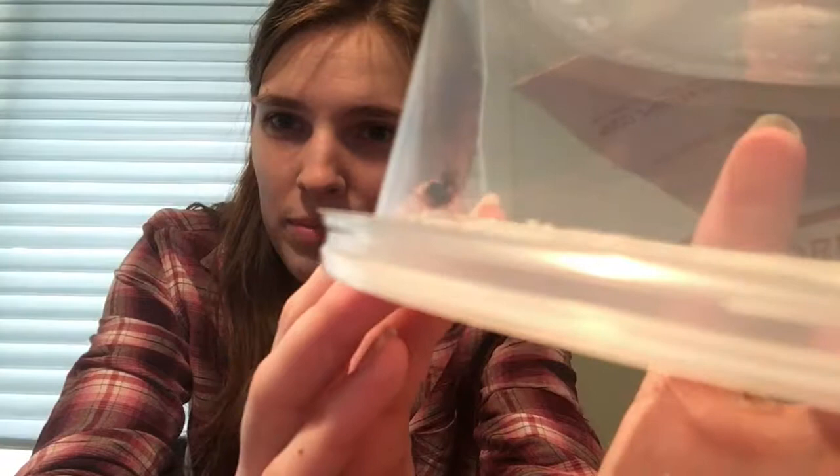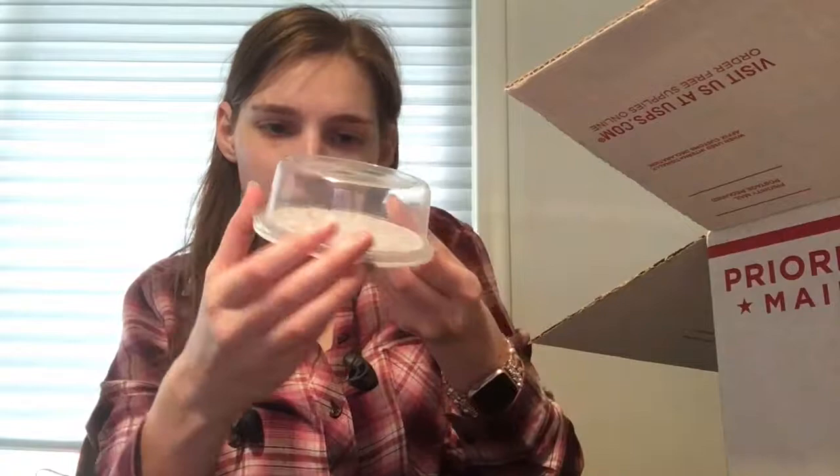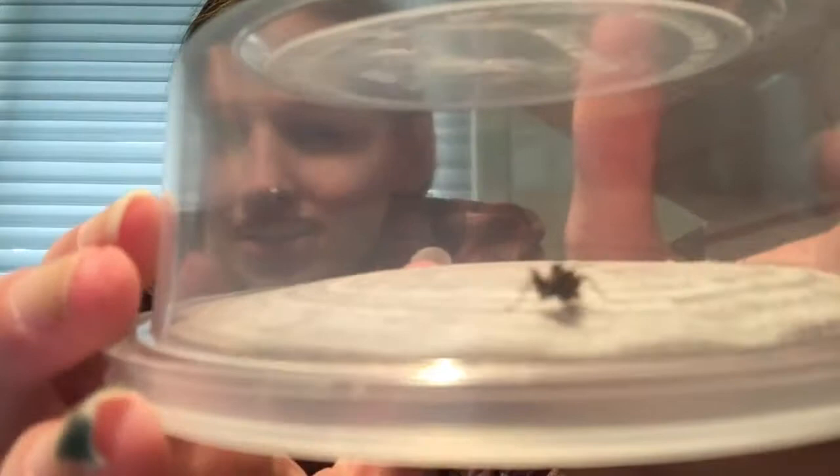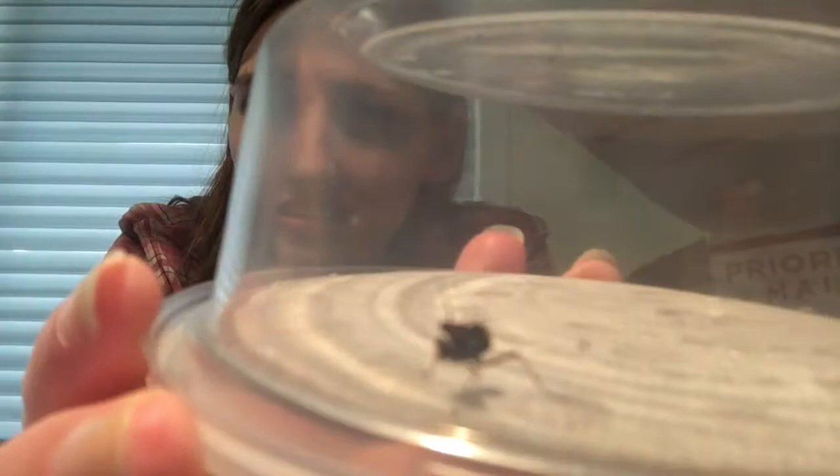Oh, you're very cute. So this is a little spiny flower mantis. Oh, I love these guys. Look how small. So we've got one of those. Oh, here's another one. Oh, he's eating a snack. I don't know how much you can see but he is eating a snack in there. I love these little dudes. Two of them.